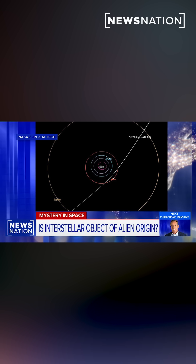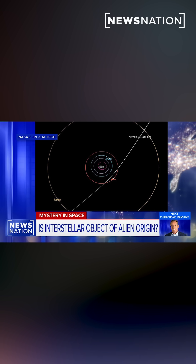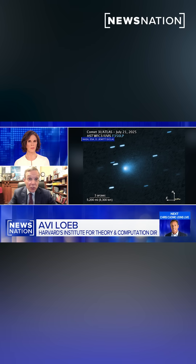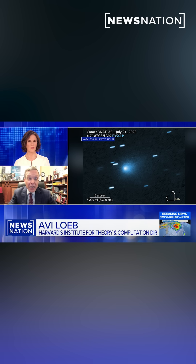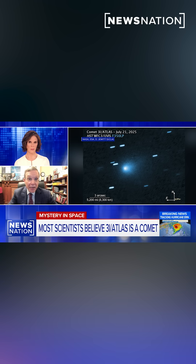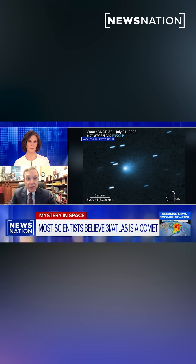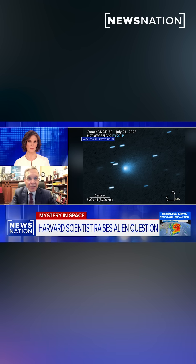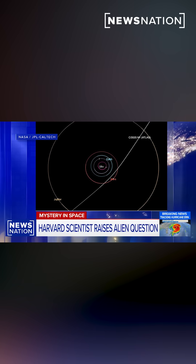The question is, what is the nature of this object? As it gets closer to the sun, we would get a better view of it. We could use spacecraft like Juno, next to Jupiter. I spoke about it with Congresswoman Anna Paulina Luna — she called me and I gave her an update about the object. She encouraged, in a formal letter to the head of NASA, Sean Duffy, the Secretary of Transportation, to have NASA use Juno to come close to 3I/ATLAS when it gets there on March 16, 2026.